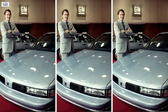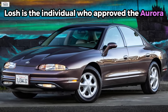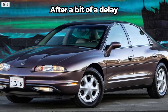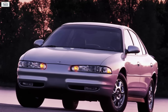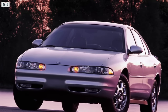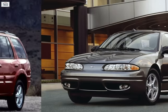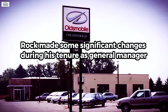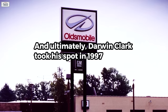Mike Losh is the individual who approved the Aurora, and the new sedan was in the pipeline scheduled for a 1994 debut after a bit of a delay. Rock approved a new front-wheel-drive mid-sized car that would come to fruition as the Intrigue, arriving in 1997 for the 1998 model year. A smaller front-wheel-drive car, the Alero, was approved to debut in 1998 for 1999. There would also be an all-new Bravada arriving for 2002. Rock made some significant changes during his tenure as general manager, and ultimately Darren Clark took his spot in 1997.